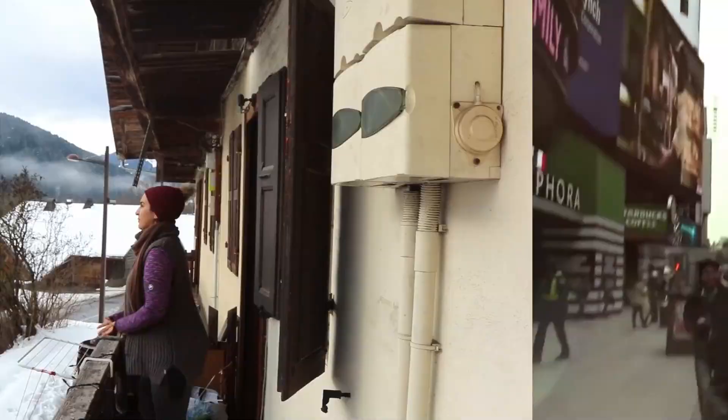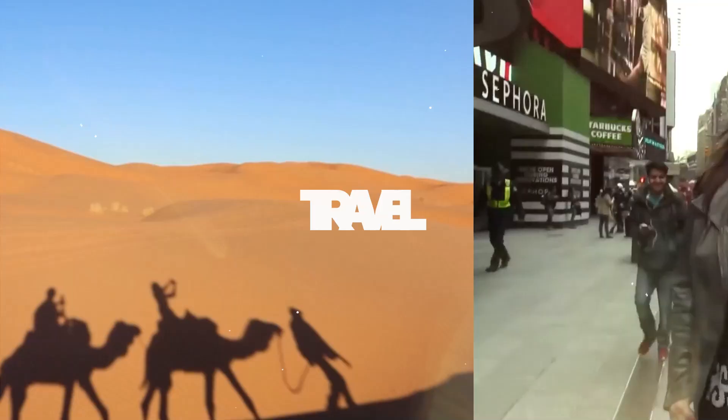Hi everybody! Today we are in downtown Los Angeles and I'm really excited to show you around. My name is Salua, I am a digital nomad and a digital entrepreneur. If you are new to this channel, please subscribe — on this channel you can expect content about digital nomad lifestyle and digital entrepreneurship.